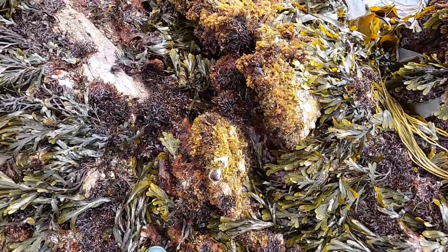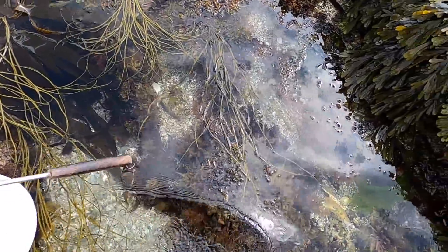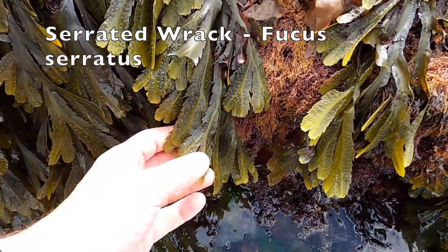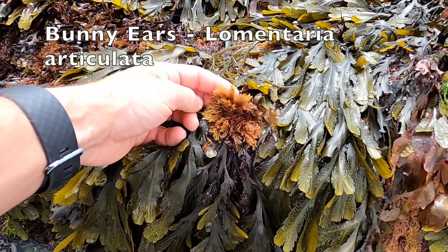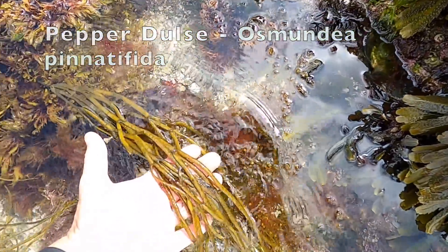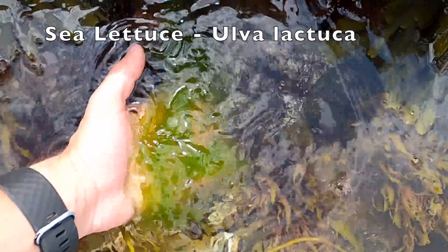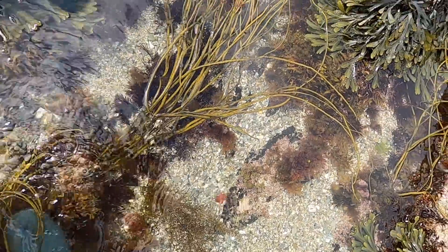The amount of fresh growth we've had over the past couple of weeks since it's got warmer is incredible — these rocks were almost bare a month ago. We have serrated wrack; you can see by the edges they're almost serrated, like a little saw. We have some called bunny ears, Irish moss — also called carrageen. This is pepper dulse. These are thong weeds. Ulva lactuca — that's sea lettuce. There are probably 30 species of seaweed in this one pool.